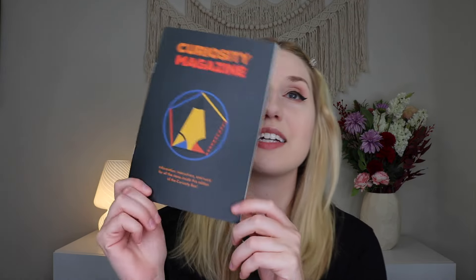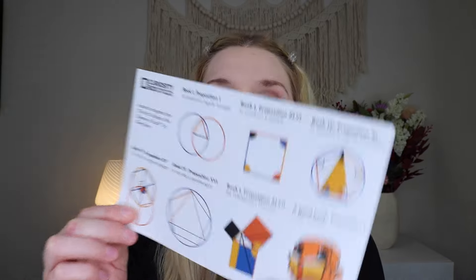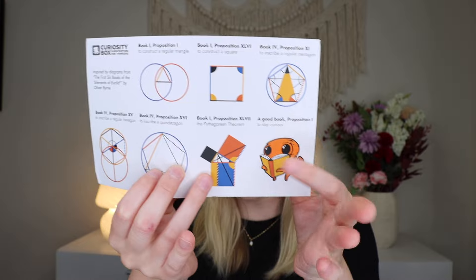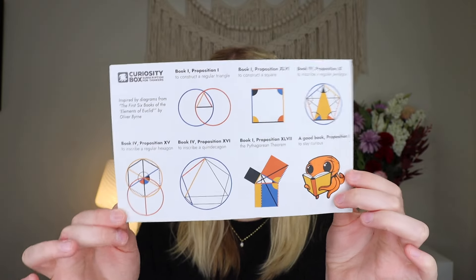It says 'Curiosity Box: a subscription for thinkers' and when you open it up that is what it looks like. On the back it shows everything inside the box, and then you get the magazine that goes over it. It's a really nice booklet and it tells you more about the stuff and how to use each of the gadgets so you get to learn a lot more, which is really fun. The first thing I'm pulling out which was on top is a sticker set — Sticky Propositions — with the little octopus mascot.